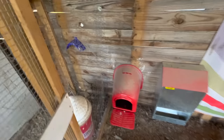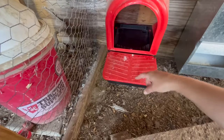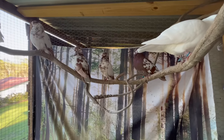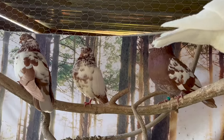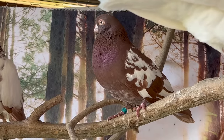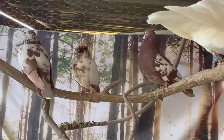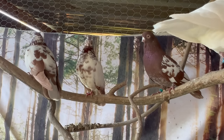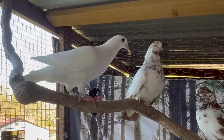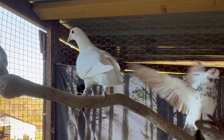In here we have a nest box that the Polish primarily lay in — it is a roll away nest box and we collect their eggs right here. We currently have four Portuguese tumbler pigeons right here. They have little tiny beaks and they're known for doing flips in the air, but we do not free fly ours because of potential hawk attacks.